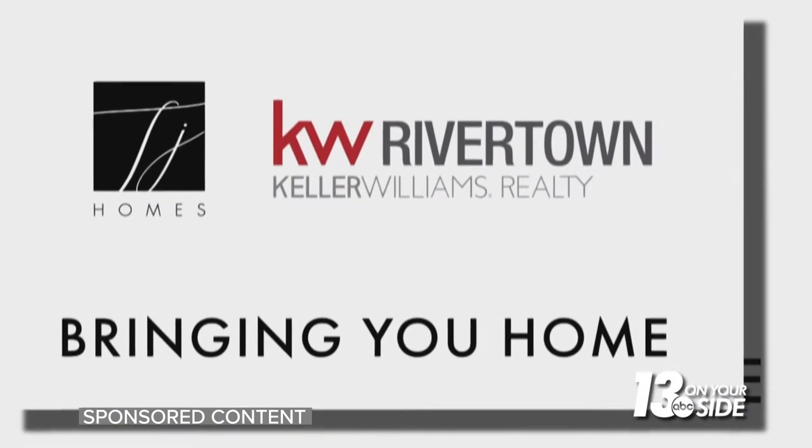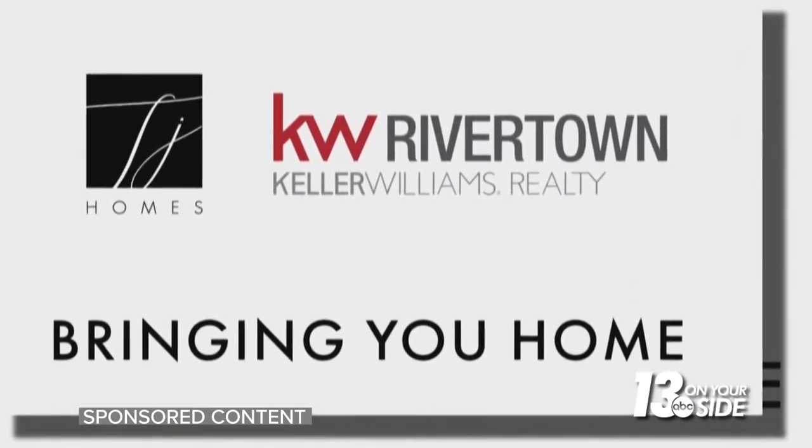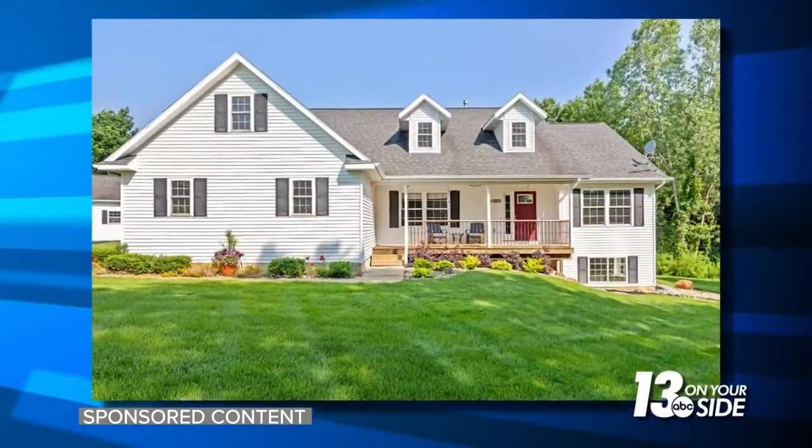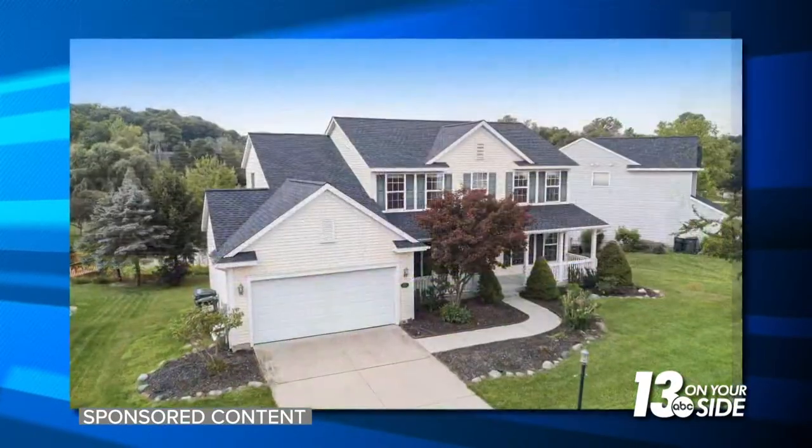This segment is sponsored by TJ Homes. If you've decided to sell your house, it might seem like there are a million projects you need to complete before the listing goes live, but you only have so much time and so much money to spend on those home improvements. You don't want to spend weeks on projects that won't improve your home selling price. It's important you focus on those things from which you're going to get a big bang, a big return.